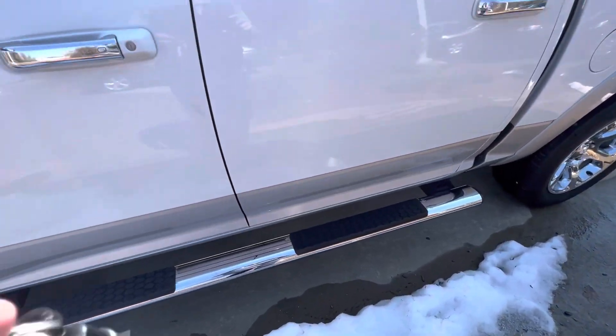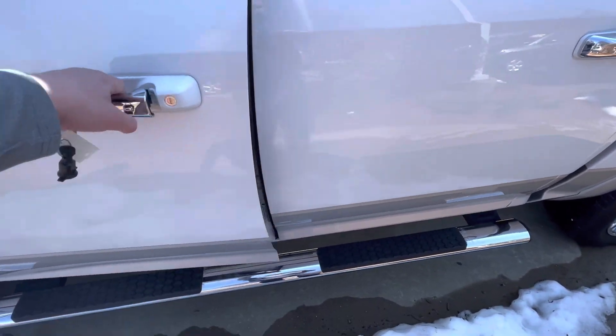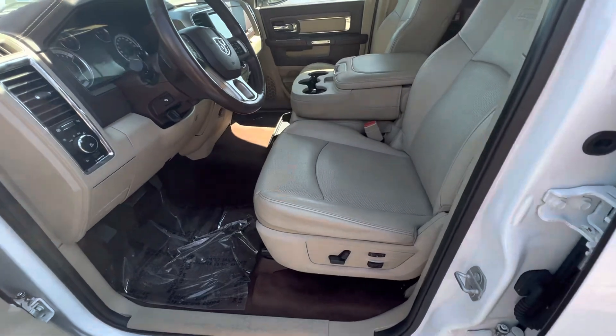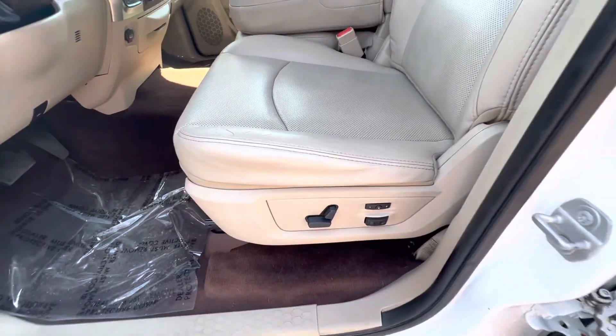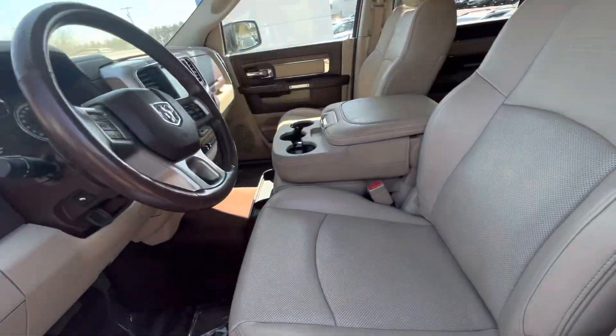You've got your running boards here. The key does have remote start and smart entry. Inside, you've got that nice tan interior. Power adjustments for the seat with that brown tone going around — it's just super sharp.